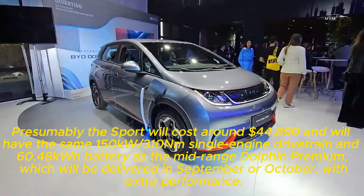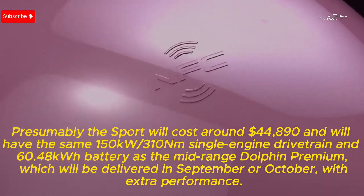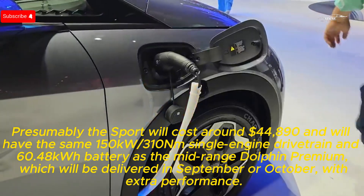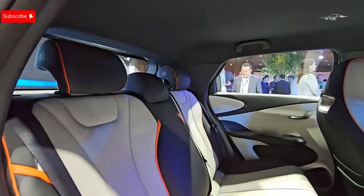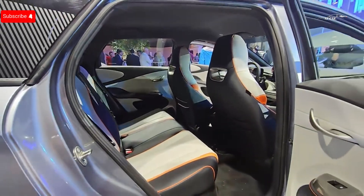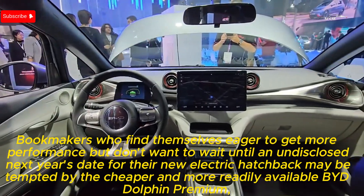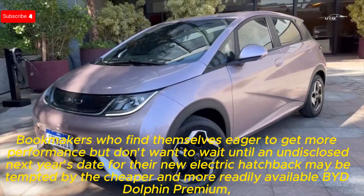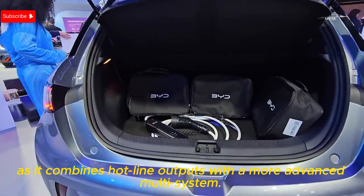Presumably the Sport will cost around $44,890 and will have the same 150kW/310Nm single-motor drivetrain and 60.48 kWh battery as the mid-range Dolphin Premium, which will be delivered in September or October with extra performance. Buyers who find themselves eager to get more performance but don't want to wait until an undisclosed date next year for their new electric hatchback may be tempted by the cheaper and more readily available BYD Dolphin Premium, as it combines strong outputs with a more advanced multi-link system.